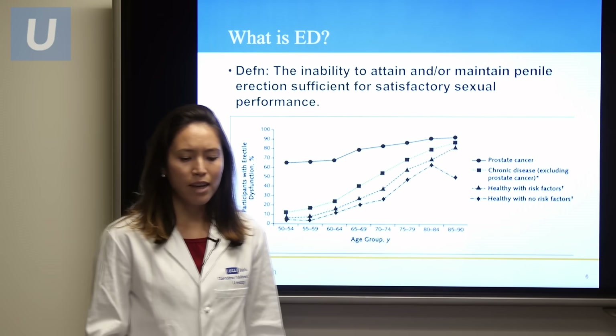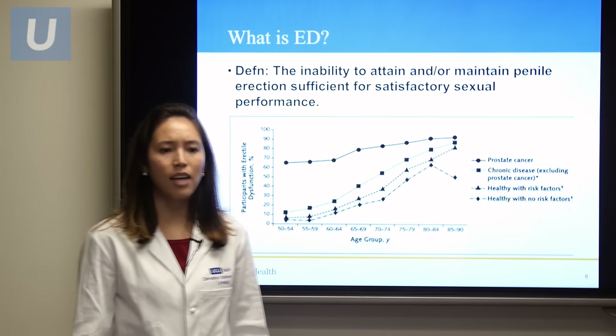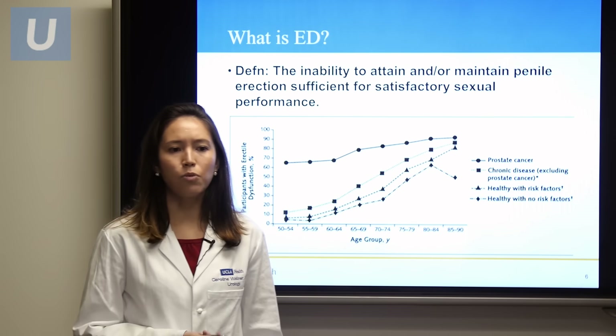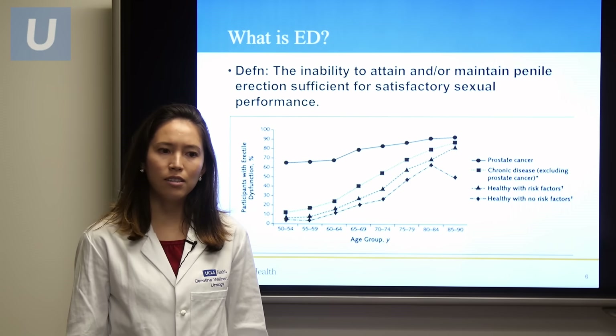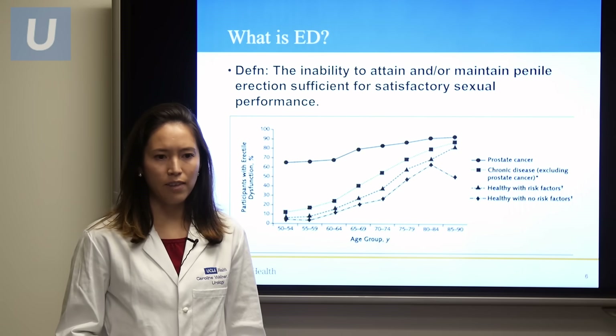The graph below is from the Massachusetts male aging study, and it basically shows us that as you age, your risk of erectile dysfunction increases. Aging is the single greatest risk factor.